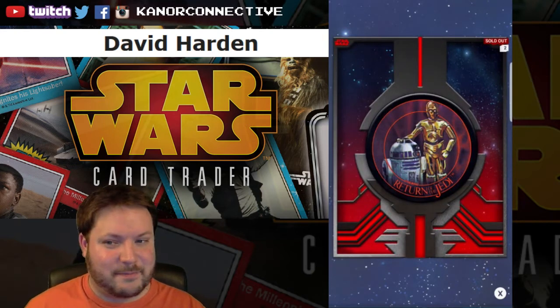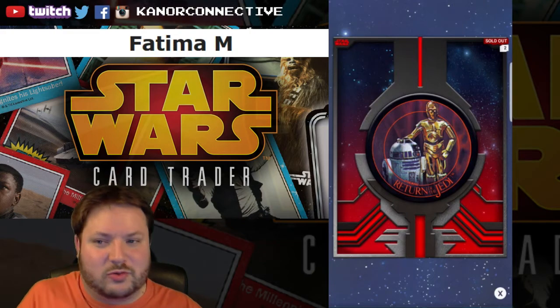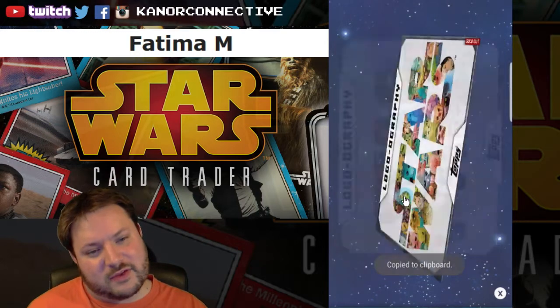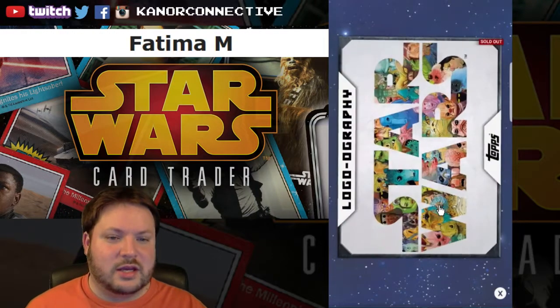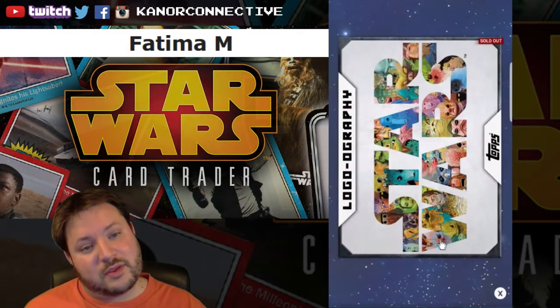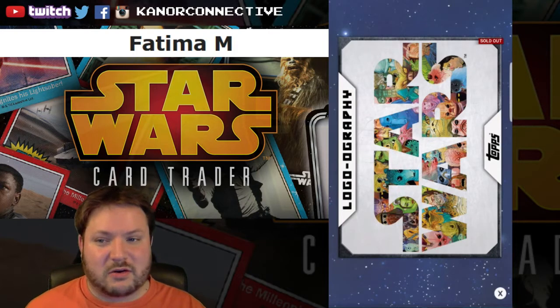So the winner for this card is Fatima M — congratulations! Next up we have the logography card, part of a more recent set from within the last month or so. This is the logography card with 3,500 on the card count, featuring all the creatures in the background.